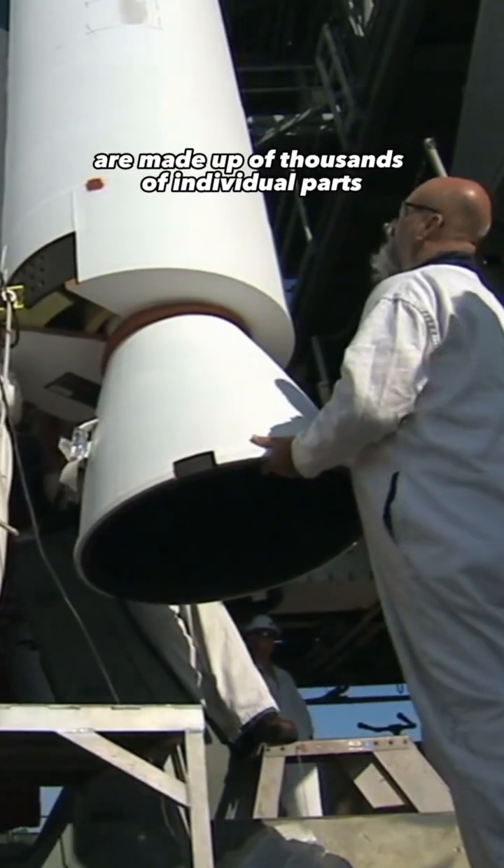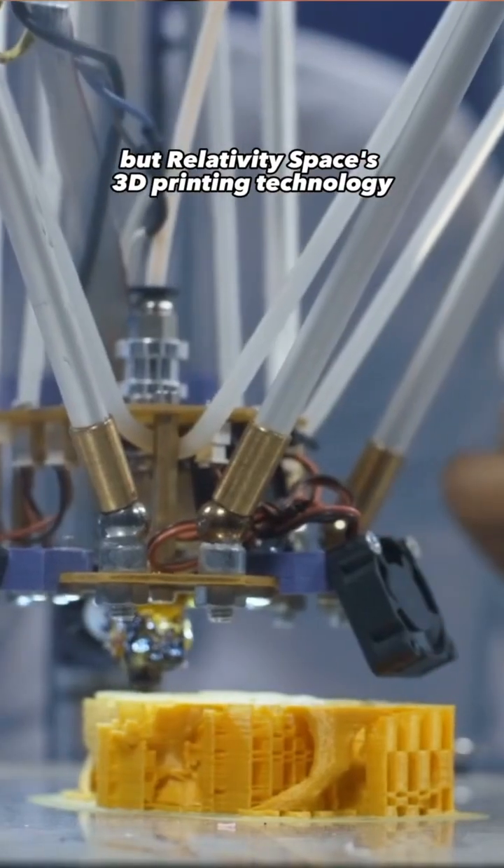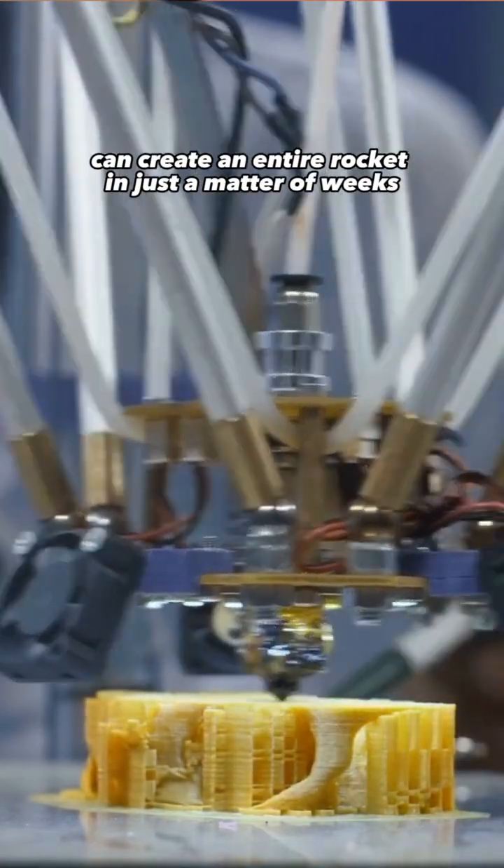Traditional rockets are made up of thousands of individual parts and can take 12 to 18 months to assemble. But Relativity Space's 3D printing technology can create an entire rocket in just a matter of weeks.